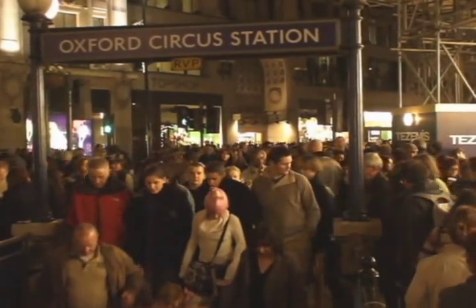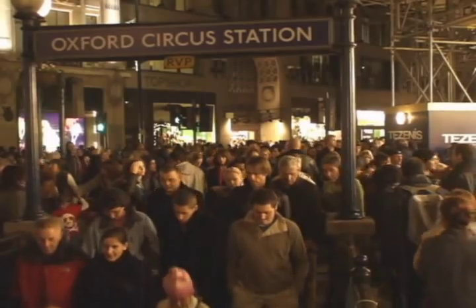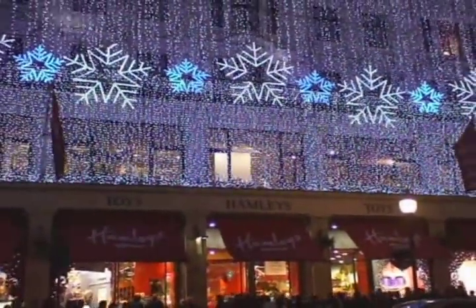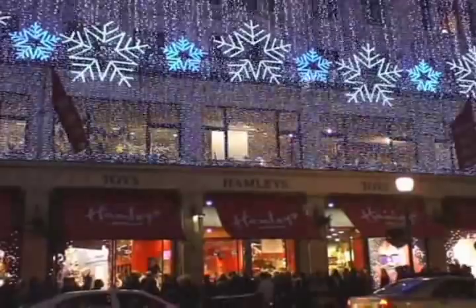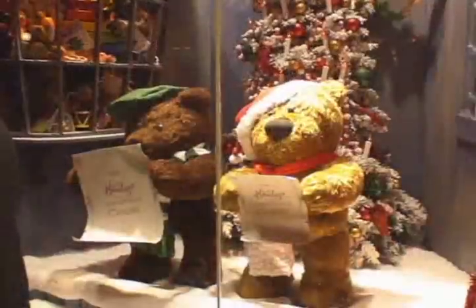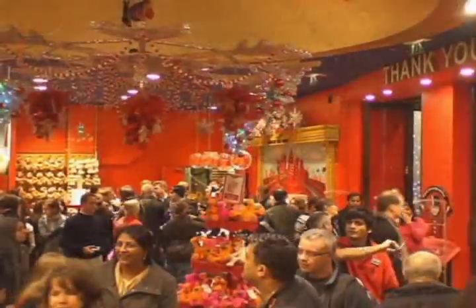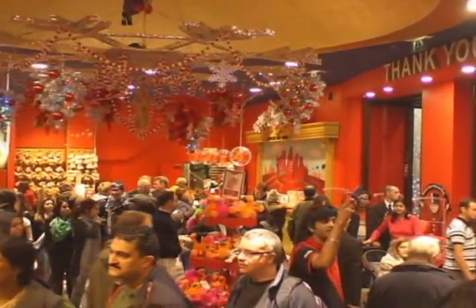No humped zebras here — just lots and lots of people. And they're not here to see humped zebras; they're here to shop. Because Oxford Circus is one of London's largest shopping districts. It's also home to Hamley's Toys, which is the largest toy store across Europe — seven floors of toys, heaven on earth for little kids and big kids like me.